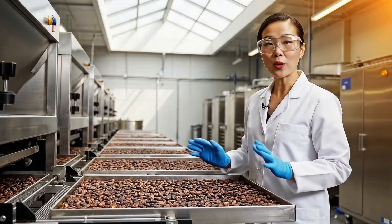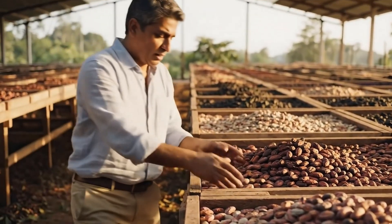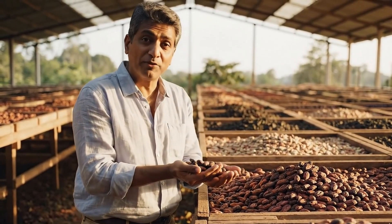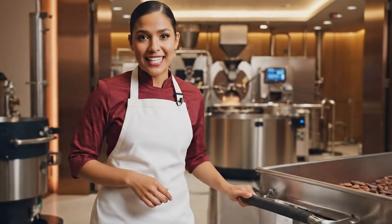Now we reduce moisture with heat. This decides the crisp snap of chocolate. Drying transforms the aroma from fruity to chocolatey. Now the beans are ready for roasting.